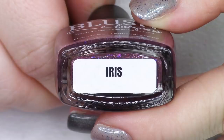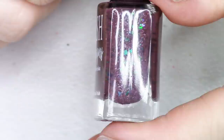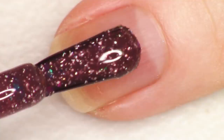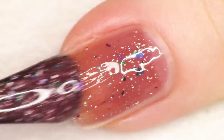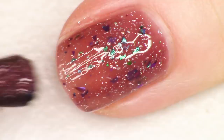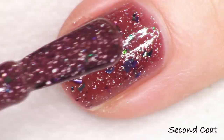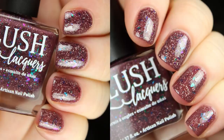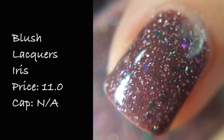Next up we have Blush Lacquers with a beautiful kind of mauvey polish called Iris, inspired by Dizzy Up the Girl by The Goo Goo Dolls — specifically the song Iris. The description reads a plummy brown base with shifting pink to purple to blue to green flakes and hollow flakes. These are multi chrome flakies — not the iridescent kind. Depending on how you turn your nails you're seeing an incredibly bright pink, but at other angles I'm getting so much blue and green. I love the shifty quality of these flakies and it paints on so nicely in just two coats. Blush Lacquers Iris is listed for $11.50 and there is no cap.